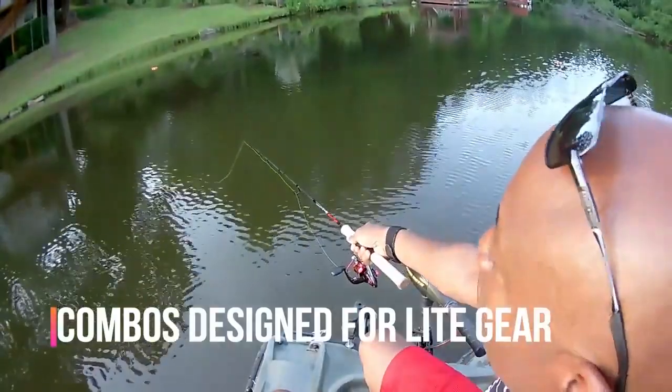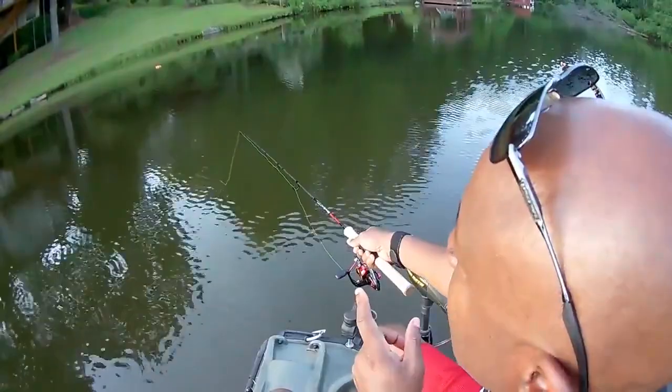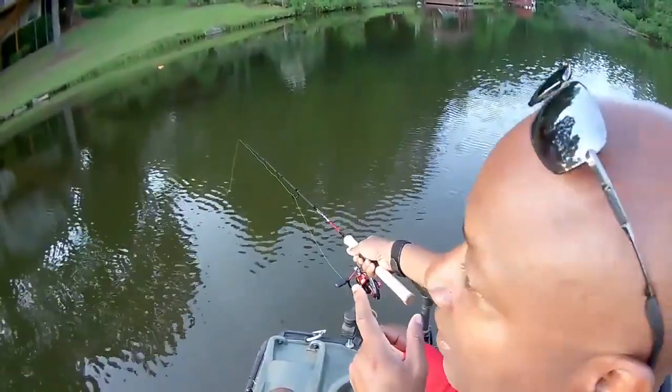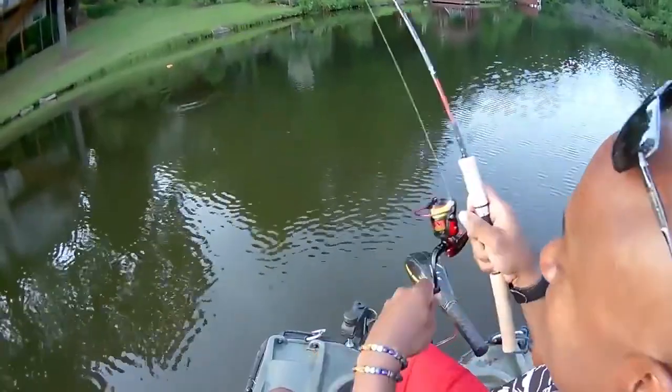When it hits, don't reel — just watch it. Don't do anything. If you're not in the bed, they won't bite. You have to be in the bed and it's instant.